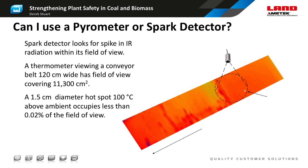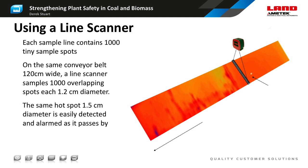The high resolution of a line scanner gives it significant advantages over alternative methods such as a spot pyrometer or a spark detector. These work by measuring the radiation given off by a much larger area than the single spot of the line scanner. The example here shows a 15mm hotspot with a temperature 100 degrees Celsius above that of the rest of the material. The hotspot fills only 0.02% of the field of view and will register a temperature increase of only 0.2 degrees Celsius over the average field of view in a pyrometer. A spark detector is somewhat more sensitive but will still not register such a small object.